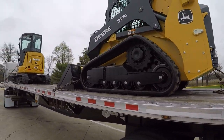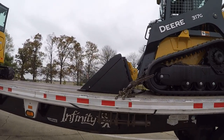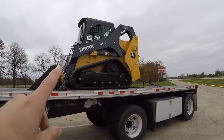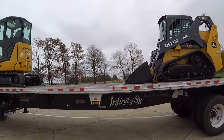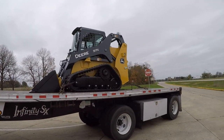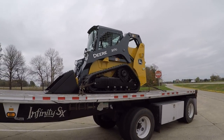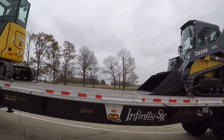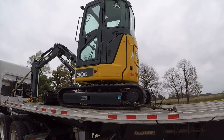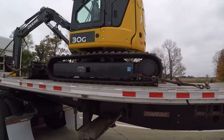Pretty easy, nice easy weekend load. We've got two stops — we're going to deliver the skid steer first and then deliver the little excavator second. The skid steer is going to Coal Valley, Illinois, which is just outside of Rock Island, and the little excavator is going to Rock Island. Everything looks riding pretty good.